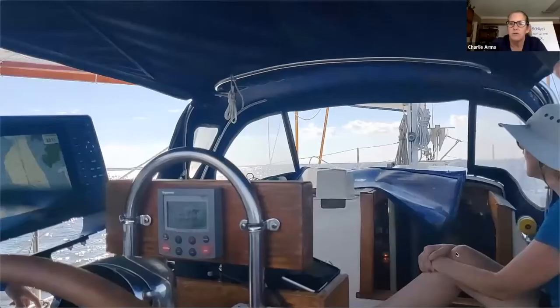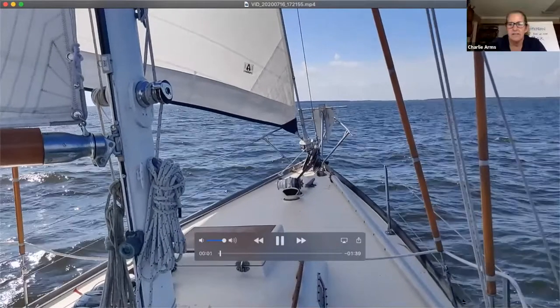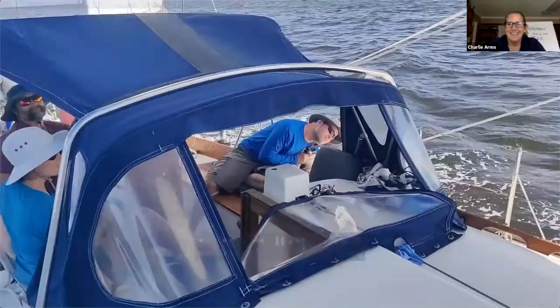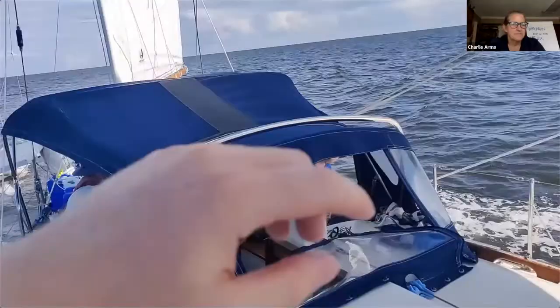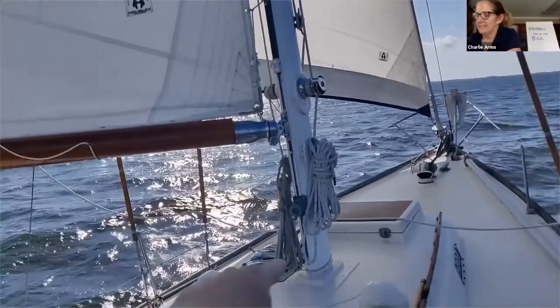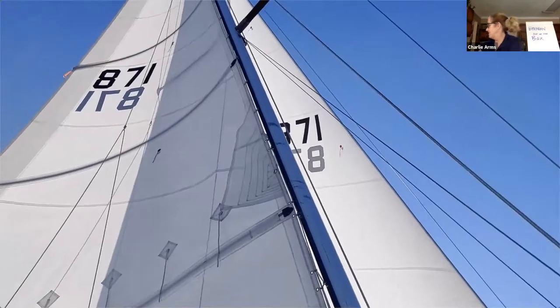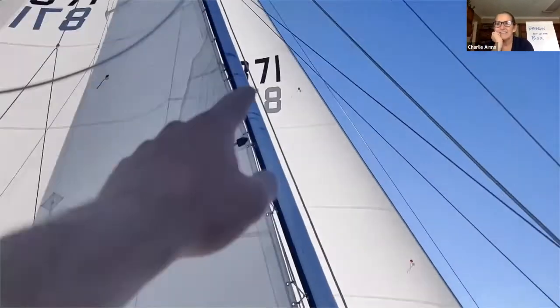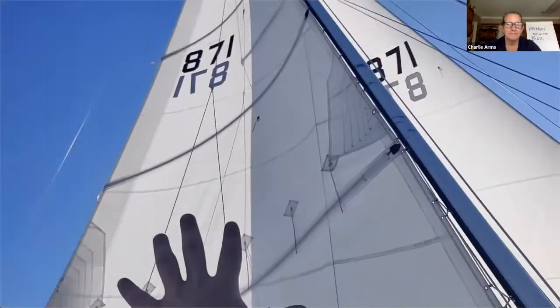We're going to show you guys some video that Evan shot earlier. This is a review of the parts of the boat that we went over yesterday, and this is Evan sailing. So here I'm sailing on a Block Island 40 — the 40 stands for 40 feet. From the bow, which is the front of the boat, to the stern, which is the back of the boat, this boat is 40 feet long. Just like your boats, this tall spar here — a spar is just another name for a pole on a boat — is the mast.